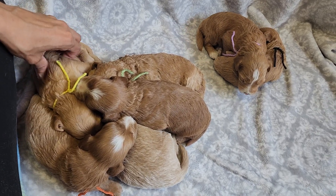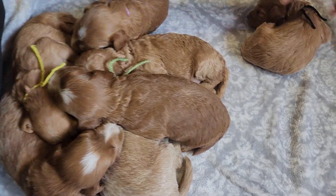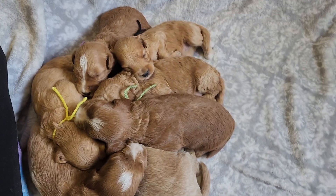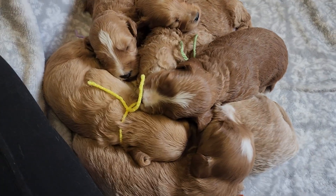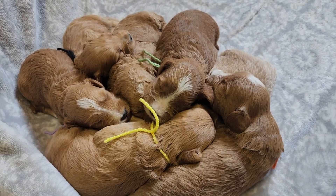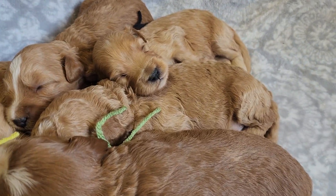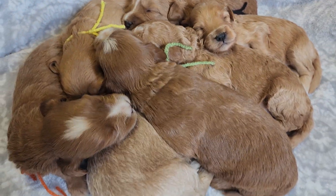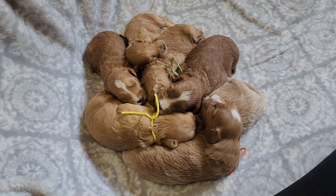They're all cuddling up. All right, that's gonna be it for this time. We'll see you guys next time.